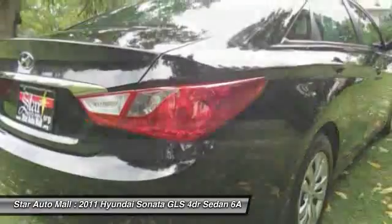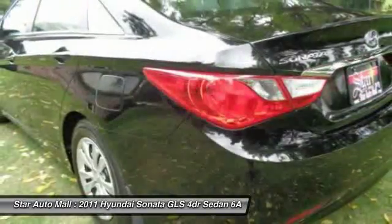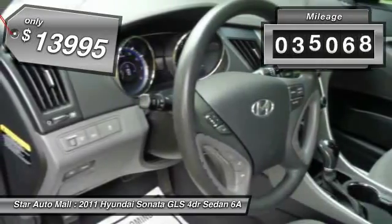Don't forget the exterior corrosion protection, a 14-step roto-dip system that provides unmatched protection for your Sonata and is priced below $15,000. This vehicle has less than 40,000 miles.